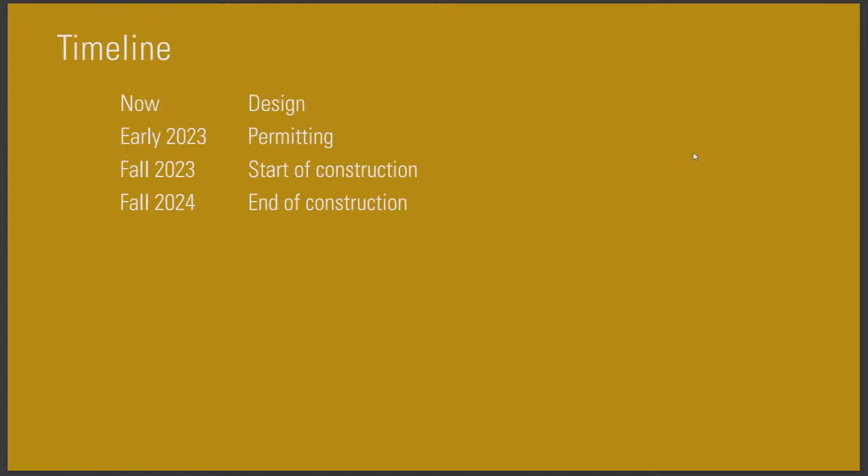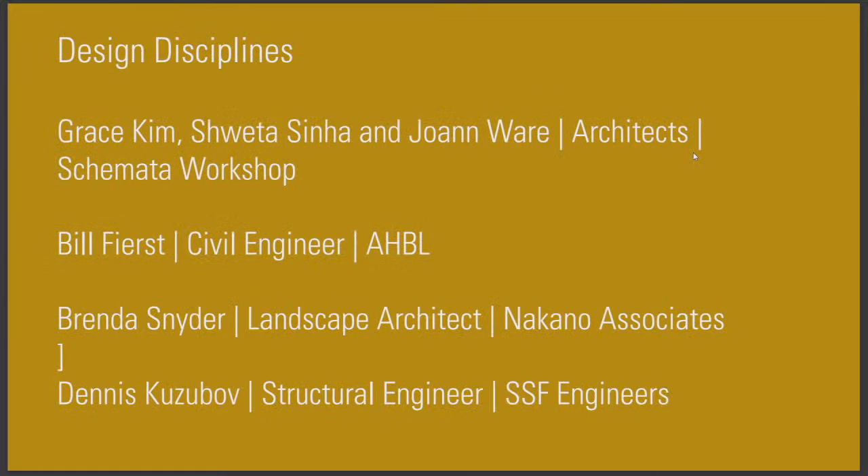The timeline for the project: we are in design right now, and we are going to be permitting the project in early 2023. By fall of 2023, we'll be starting construction and ending construction about a year later. We have with us some members of the design team as well as the construction team. I'll have each of the design team members come up individually to share briefly about their discipline and what they do. I'm Grace Kim, by the way.